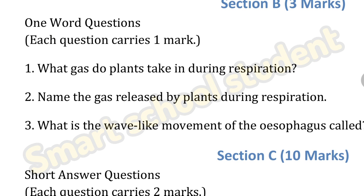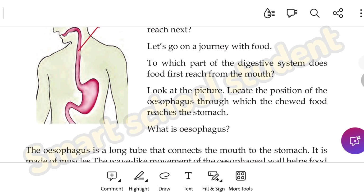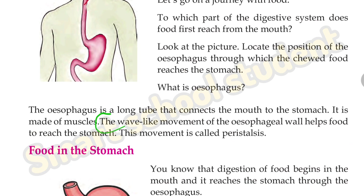Third question: what is the wave-like movement of the esophagus called? The wave-like movement of the esophageal wall that helps food to reach the stomach — this movement is called peristalsis.